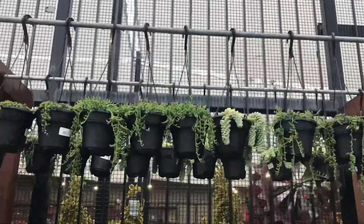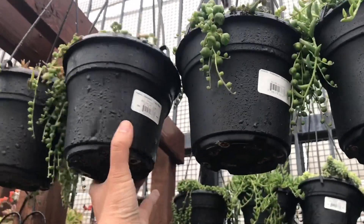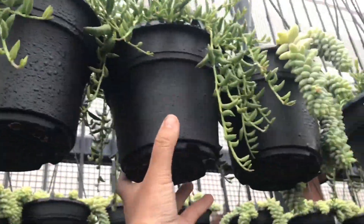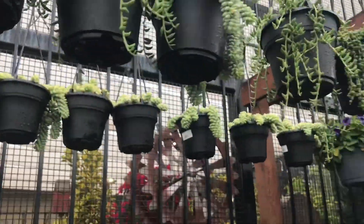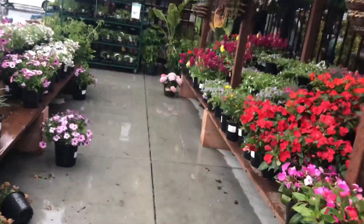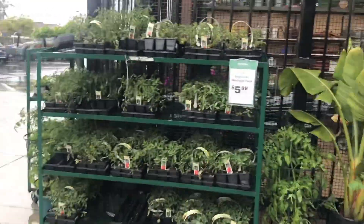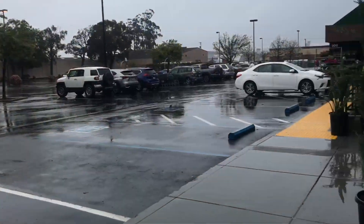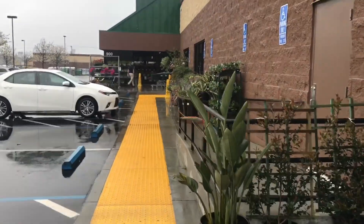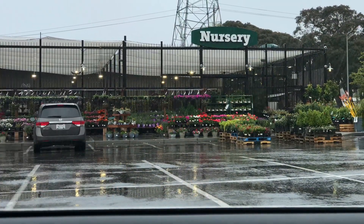Oh, actually look at this — how much are these? 10 bucks. My sister has some, and I have some string of pearls too. I just have to bring it outside for it to start growing because it's not doing too good right now at home inside. Okay, I really have to go now. I'm drenched. Bye!